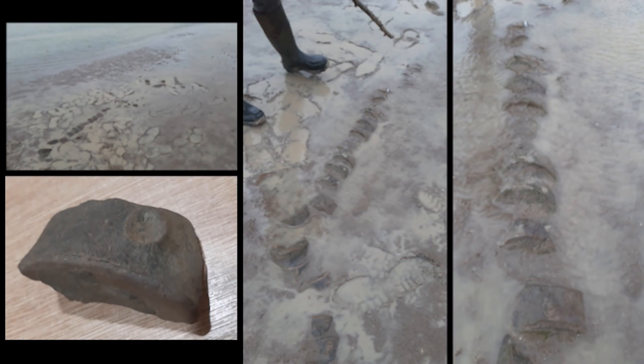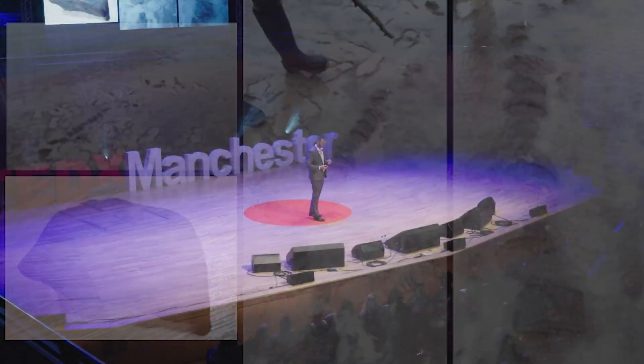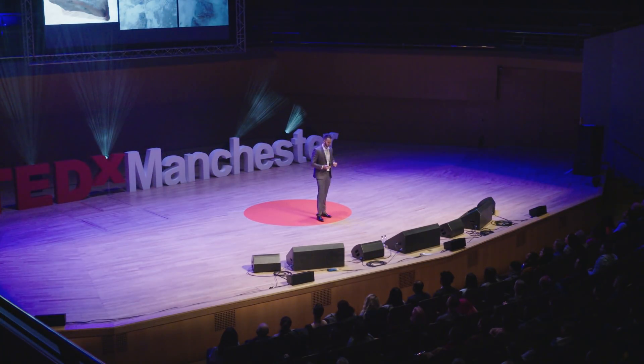Unsure of what to make of it, he thought, could this be a bit of old pipe, maybe? Or perhaps, is this a dinosaur skeleton? he joked. Luckily, Joe thought to himself, could it be an important discovery? So, crucially, he sought expert advice.